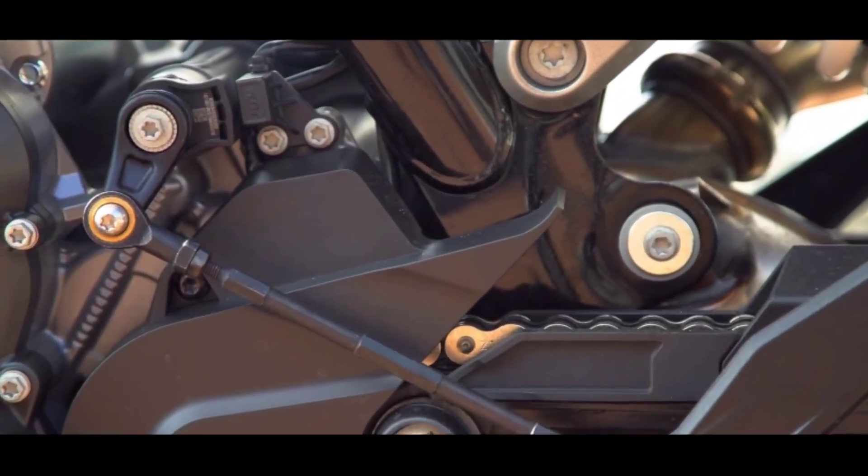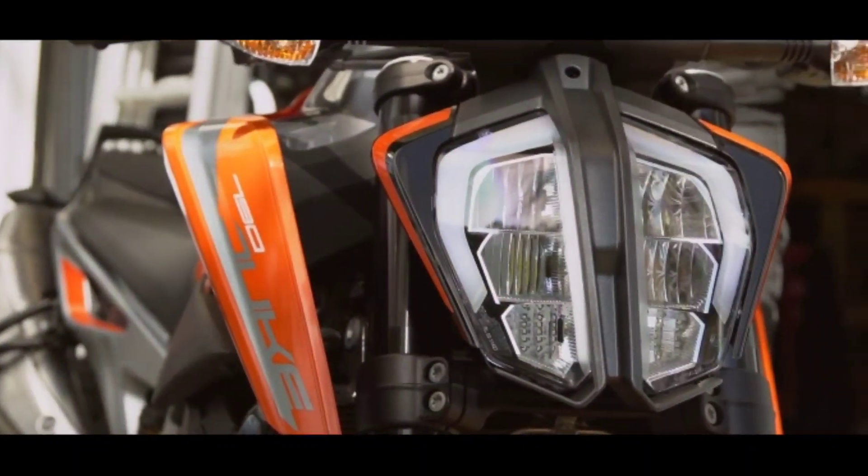Launch hone ke baad, hum is bike ka full review karenge detail mein, but in this video, mein aapko bataunga that how this bike is gonna be. My name is Shubham and welcome back once again to my channel.